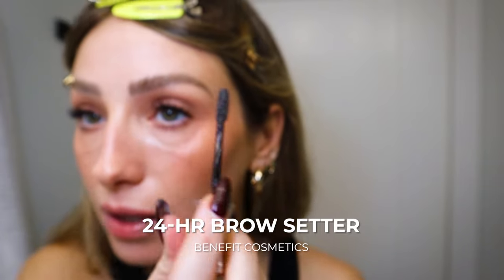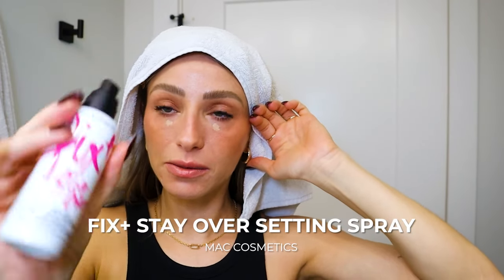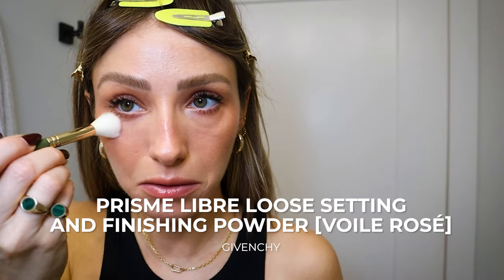I also put that just in the middle of the lips — it's my lip combo. This is the Benefit 24 Hour Brow Setter and I like to brush them up to give them some shape and lift my face. I'm just going to spot conceal on my chin. Then I'm going to use the MAC Fix Plus Stay Over alcohol-free setting spray — I'll do that before I set with powder and then again after. The last step is powder. This is the Givenchy Prism Libre and I've lost my sponge so I'm just using a brush.